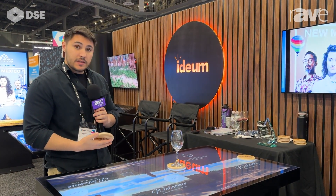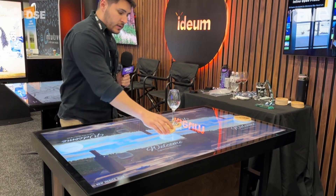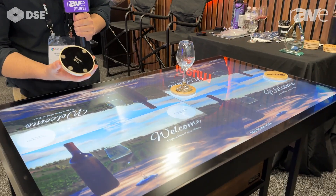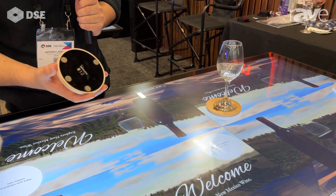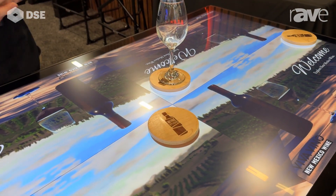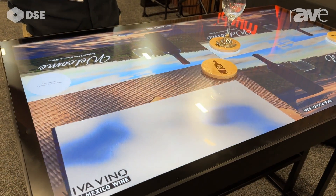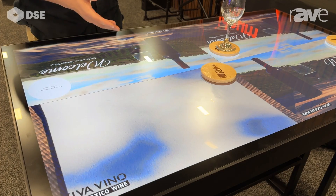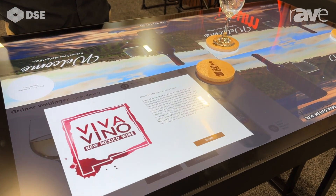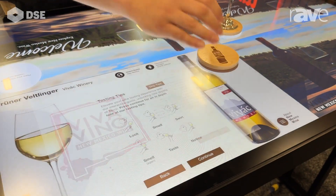We have here our interactive tasting touch table, which was designed for restaurants, breweries, and wineries as a way to make wine tasting a little bit more active, interactive, and friendly. We're using our tangible engine technology with these coasters, which allows you to program different wines and different products into it. You place down your coaster inviting you to the interactive wine tasting, and the CMS on the back end is fully customizable so that wineries can add in their own information, images, content, and their wines. In this case, this one was built for the New Mexico Wine Association.